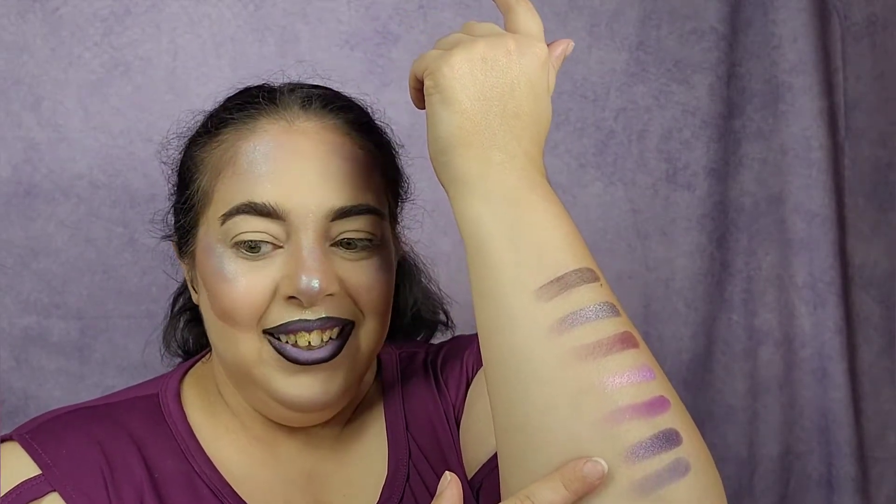Final row: we have Nanometer, Futuristic — which is like a gray-purple duochrome, it is so pretty — I am blown away by some of these shimmers. I want them all on my body at once. Then Dark Matter, UVA, Ultraviolet, and Electromagnet.